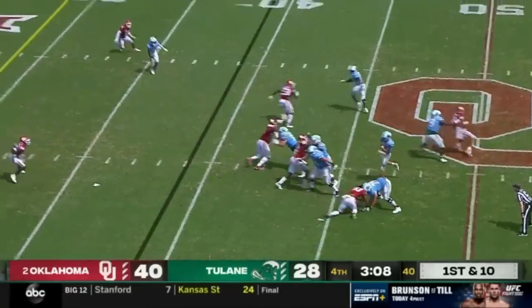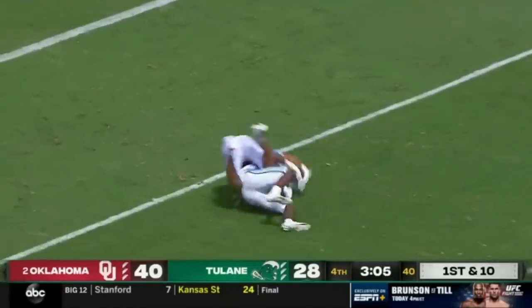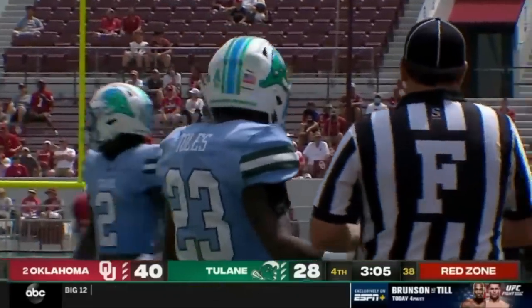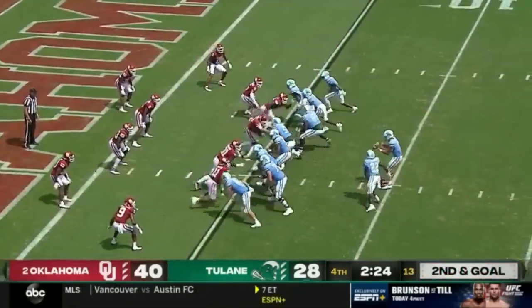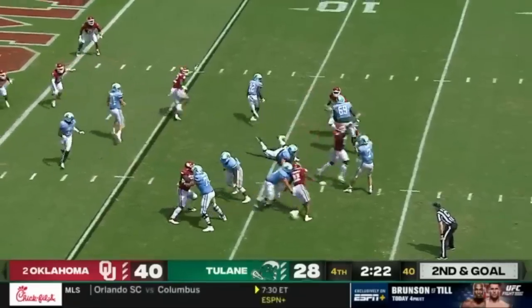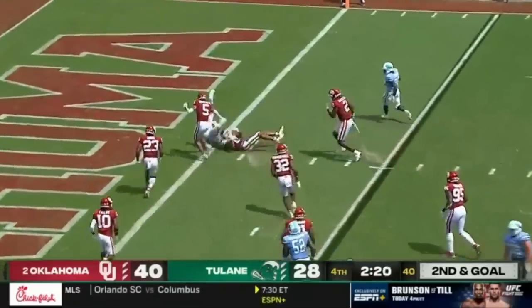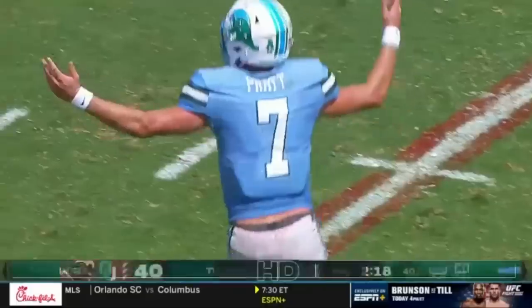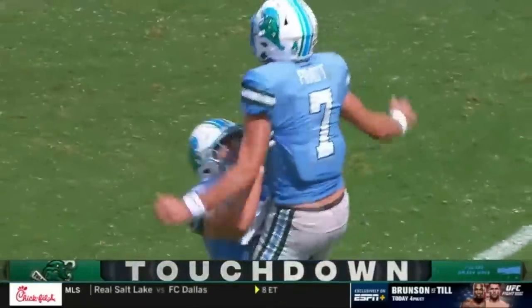Pratt off play action — got him, and it's caught inside the 20-yard line. Down inside the 10 is Tolles, and it'll be first and goal. Pratt from the pocket, throws complete, upended at the one — into the end zone is Wallace. Touchdown Tulane! The Green Wave ain't done yet.